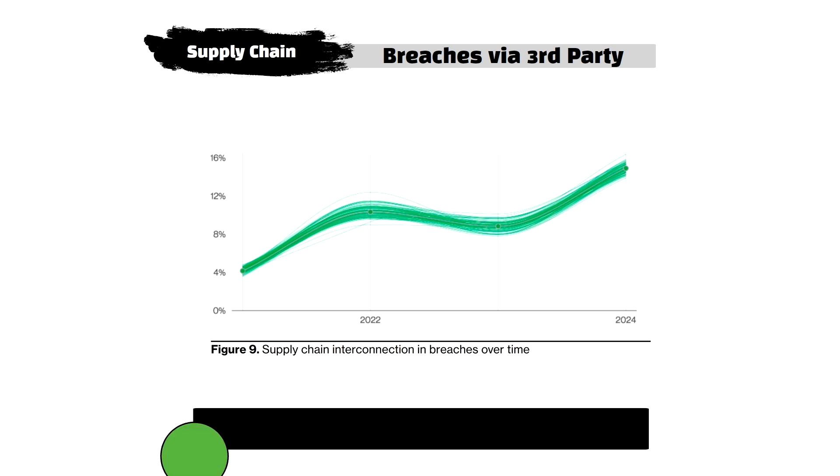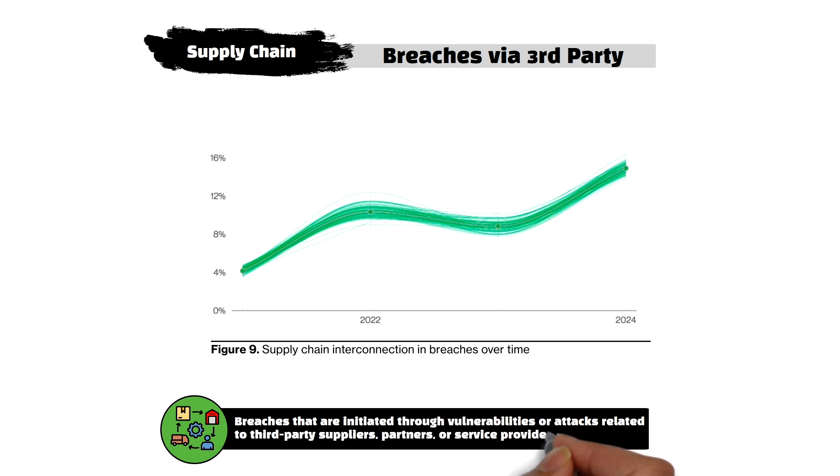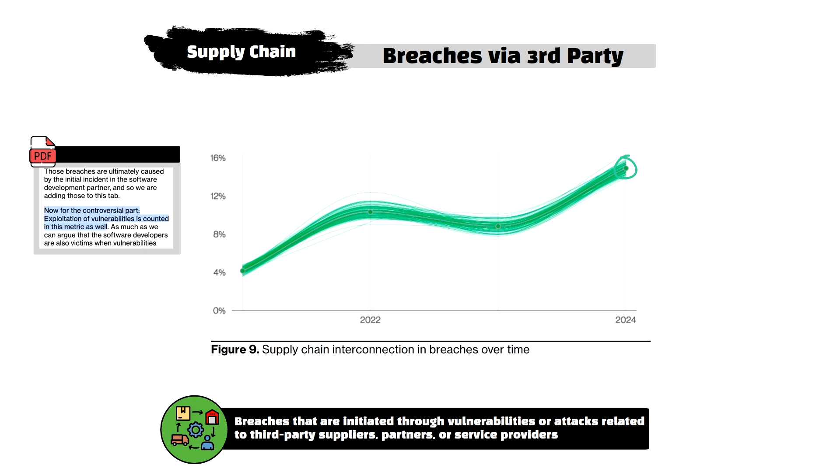The last major trend from this year's report included a measurement from the DBIR team tracking supply chain correlation with breaches over time. Represented in Figure 9, this category covers breaches initiated through vulnerabilities or attacks related to third-party suppliers, partners, or service providers. Supply chain attacks have been trending upward for the last few years, with the biggest increase year-over-year most recently. Notably, exploitation of everyday software vulnerabilities is counted in this metric as well, which means that major breaches like the MOVEit vulnerability discovered in 2023 are counted as part of this figure.